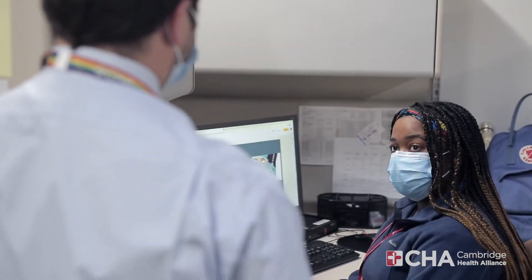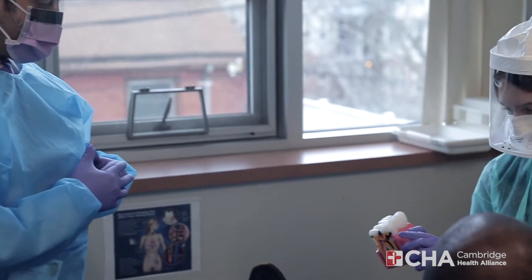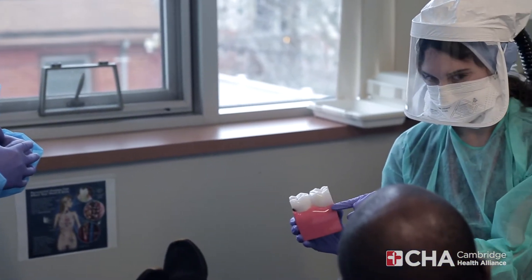CHA Dental Services is the only community-based dental clinic in the city of Cambridge and serves about 11,000 patients each year. We are looking forward to having residents here who are really interested in innovation and thinking outside of the box. We want to encourage you to work at the top of your training.